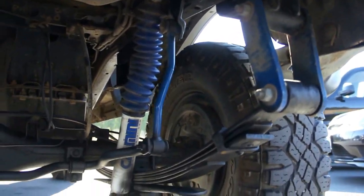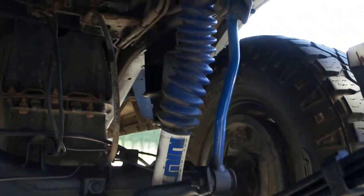You can see the lift kit under here — new springs and blocks, and you can see the new shocks.